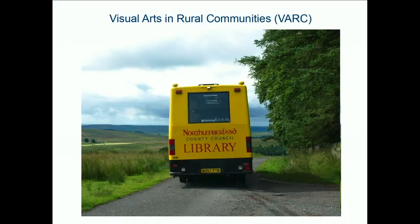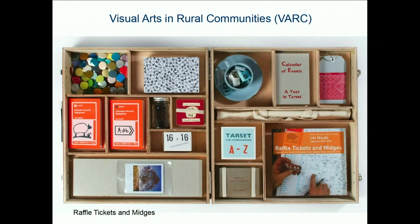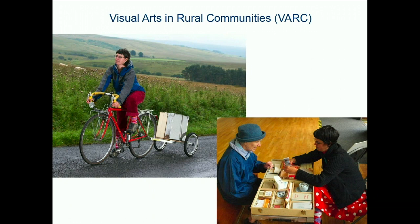This is one boxed work — a library bookshelf — and it travelled in the library bus which went through the valley so that people could take the work out and have it at home in their living room, just like they would take a novel from the book bus. Another version was raffle tickets, and a bigger version that opened up like a suitcase was designed to go on the back of a bicycle, which I cycled through the valley and stopped at schools and other art venues to talk about my year of living in Northumberland.